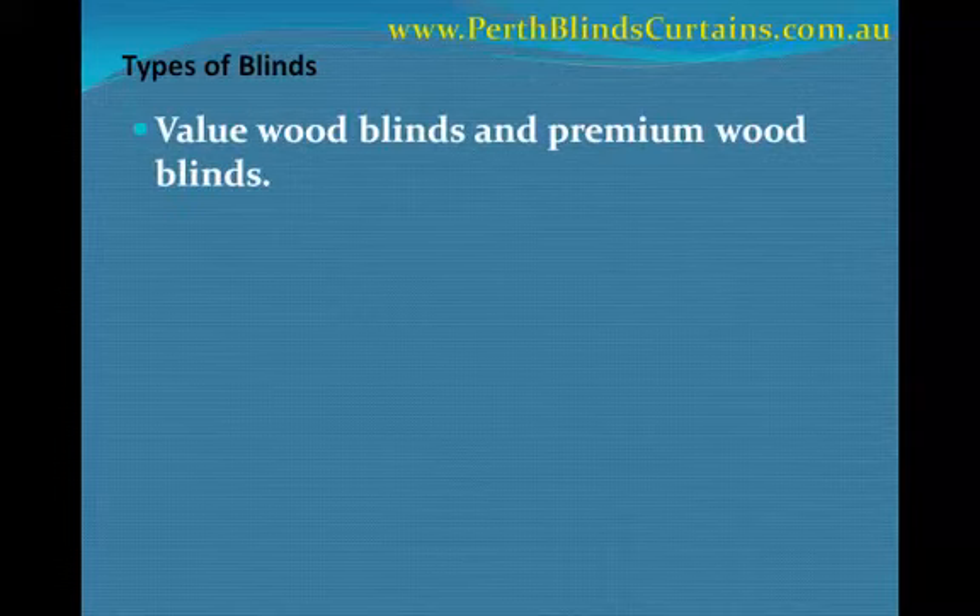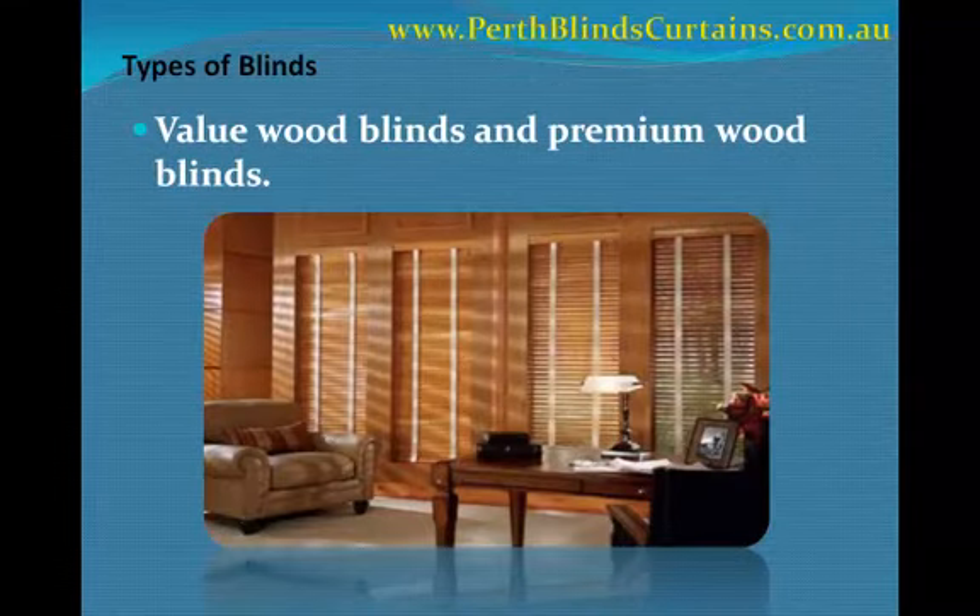Next, value wood blinds and premium wood blinds. These are usually made from oriental woods such as basswood. They are considered to be the lightest type of blinds, and this type of window blinds is better suited for homes with large windows.